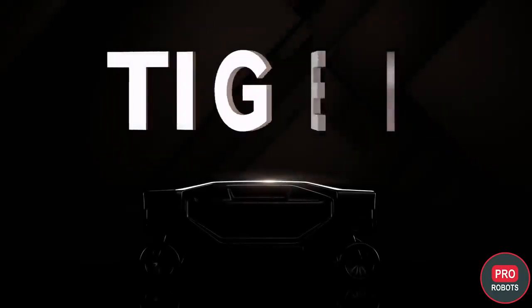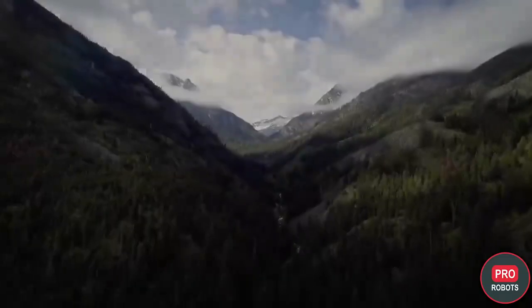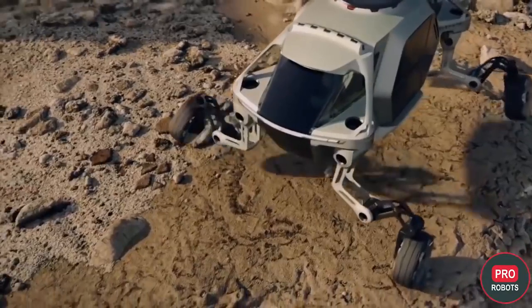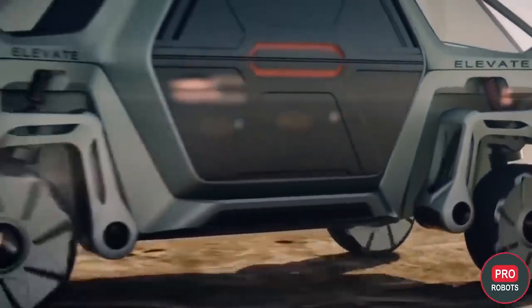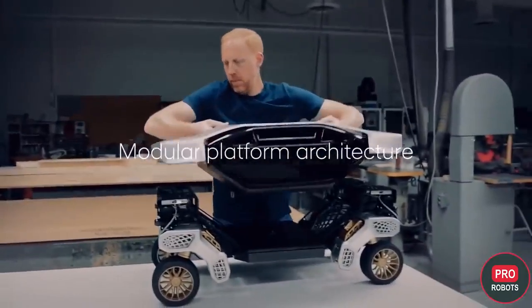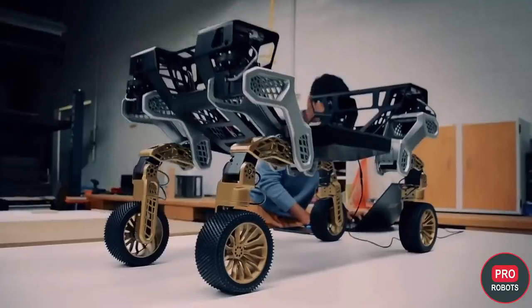An unusual four-legged novelty of the year was Hyundai's Tiger X1 robotic courier for hard-to-reach and remote locations. The robot is dropped off in the target area by drone and then rides on wheels, rising on its feet to step over obstacles if necessary. The top of the robot can easily be replaced with a refrigerator or regular box. The robot is only a prototype so far, but it seems that Hyundai is serious about this technology and plans to bring a commercial version to market.